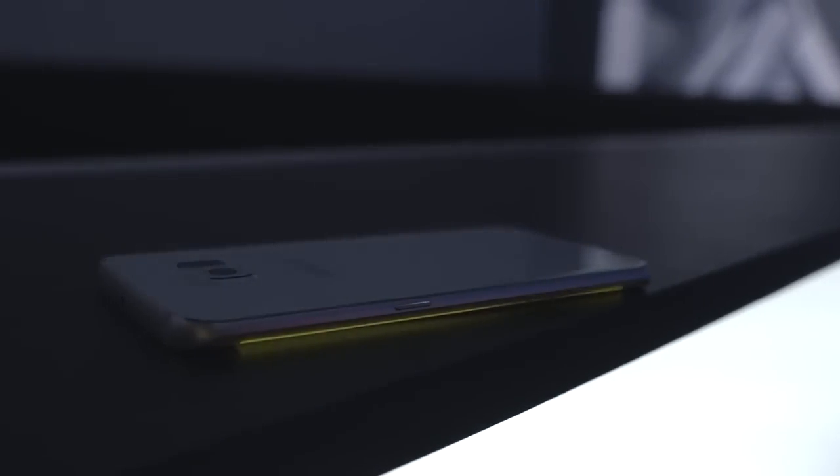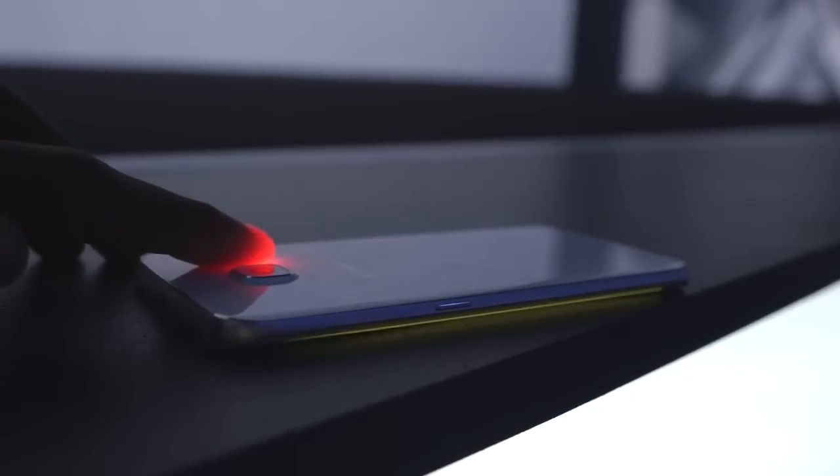Also, fun fact — if you're receiving a call and you don't want to answer, you can just hold your finger right on the IR sensor on the back and it'll send a 'sorry I can't answer' message.